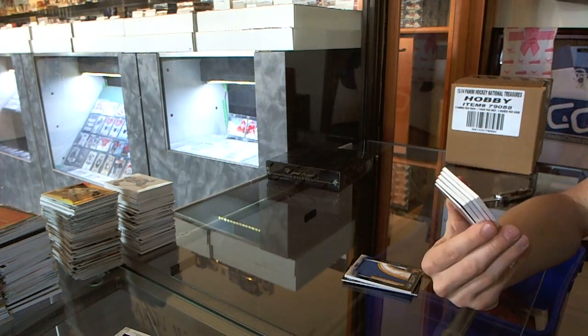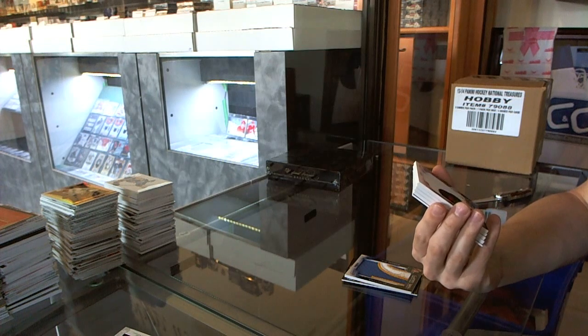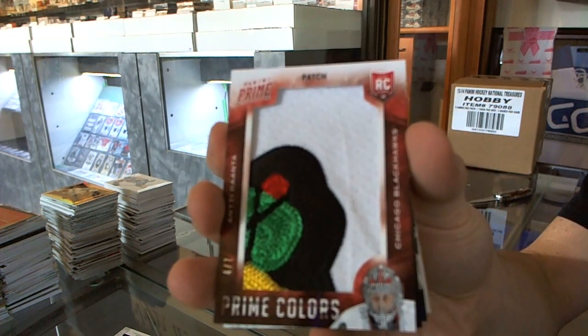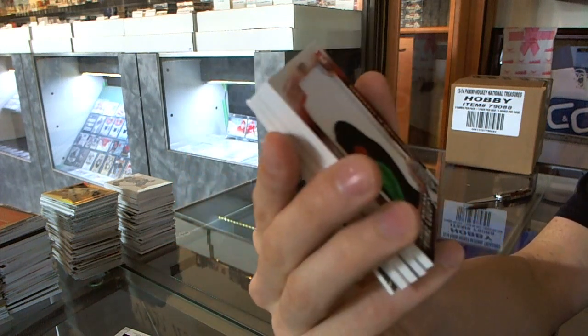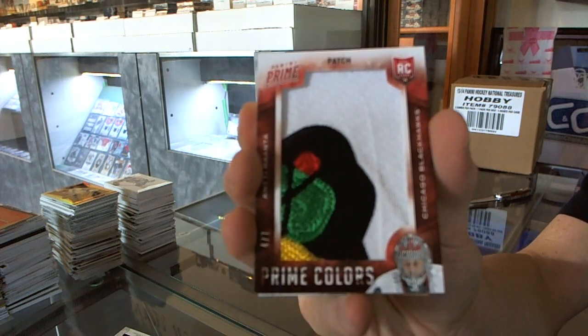We've got a Prime Colors patch number 4 of 7 for the Chicago Blackhawks and Tirenta. Nice 5-color patch — 4 of 7 for the Hawks and Tirenta.